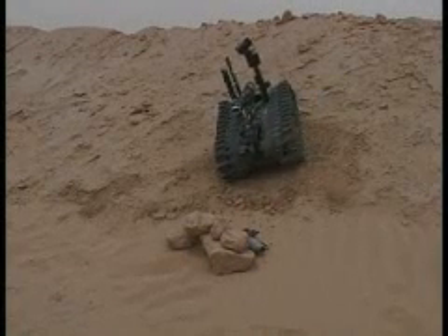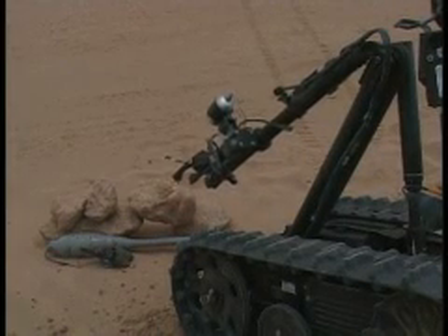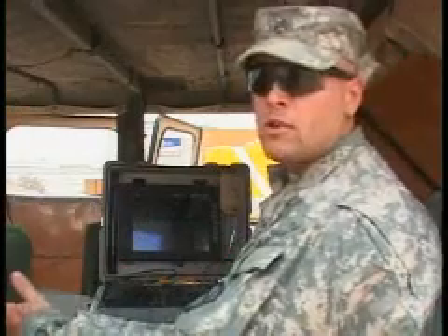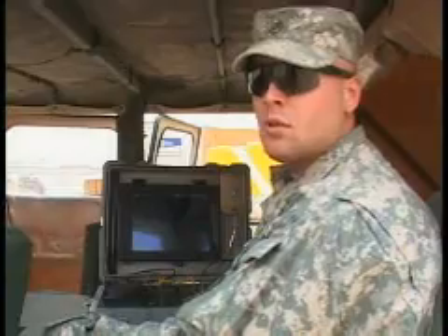Once Talon identifies the explosive, Staff Sergeant Gates makes a call on whether to destroy it or to call EOD. All these things help us figure out if we're able to blow it in place or if we have to call EOD assets to do it for us.